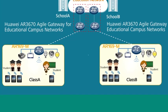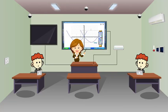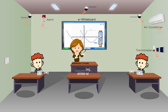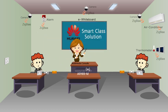The Huawei Agile Class Gateway solution is an advanced all-in-one gateway, integrating an abundance of functions such as PC, Wi-Fi, switching, routing, multimedia, and energy efficiency management.